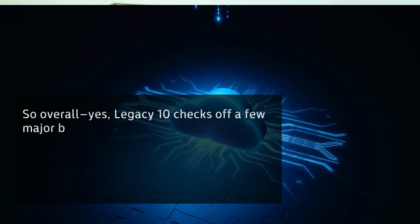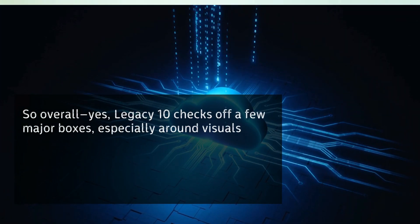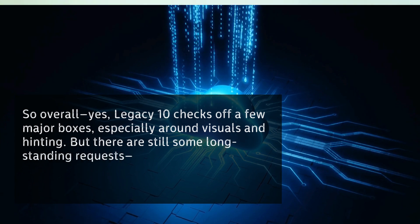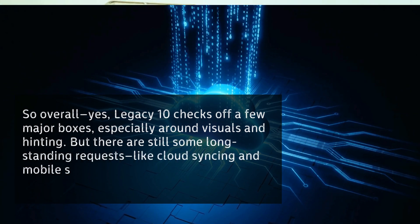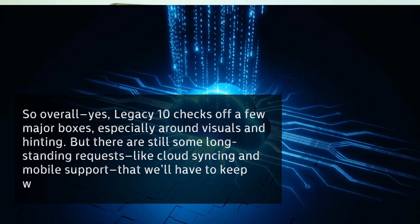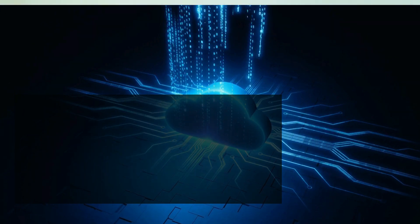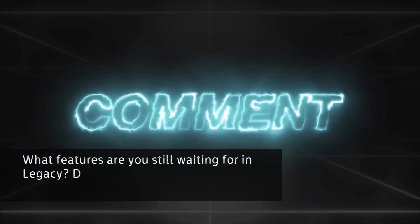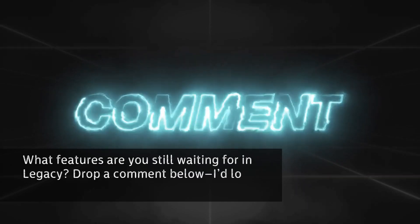So overall, Legacy 10 checks off a few major boxes, especially around visuals and hinting. But there are still some long-standing requests, like cloud syncing and mobile support, that we'll have to keep waiting for. What features are you still waiting for in Legacy? Drop a comment below — I'd love to hear. Thank you for watching, and happy researching!